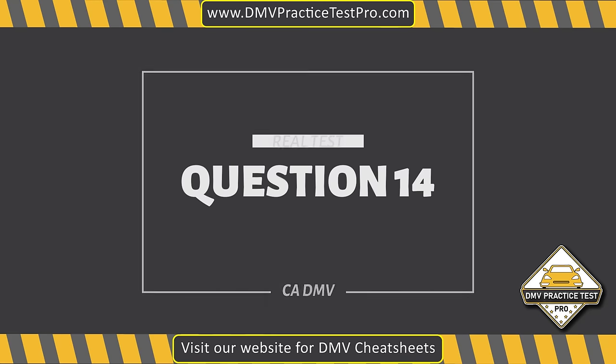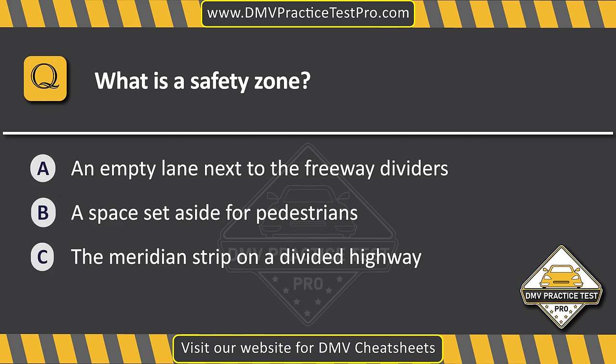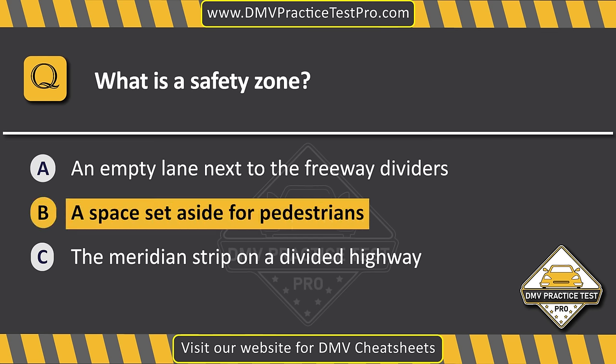Question 14. What is a safety zone? Option A: An empty lane next to the freeway dividers. Option B: A space set aside for pedestrians. Option C: The meridian strip on a divided highway. The correct answer is Option B: A space set aside for pedestrians.